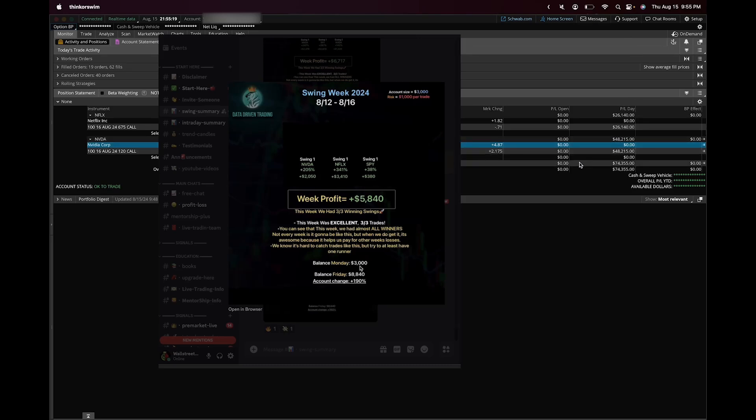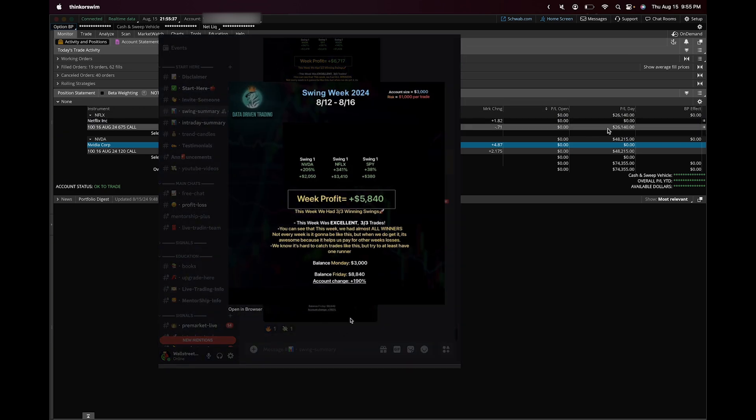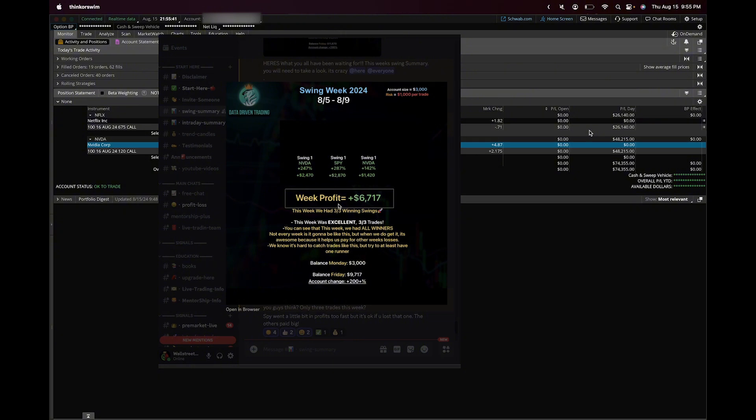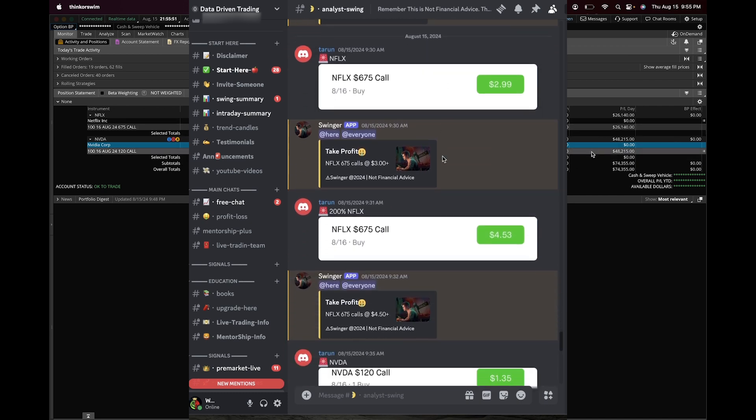Welcome everyone to the Stock Option King YouTube channel. In this video we're going to go over how I made $74,000 trading Netflix and NVIDIA swings. This is just one batch of our swings — we usually take multiple swings throughout the week. Let's get into how we were able to buy these cheap $100 options and turn them into $450 options on Netflix.